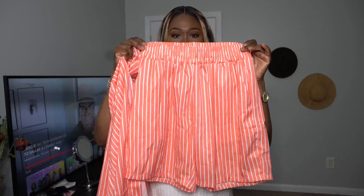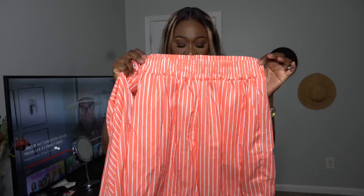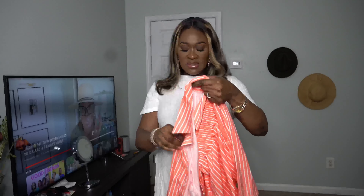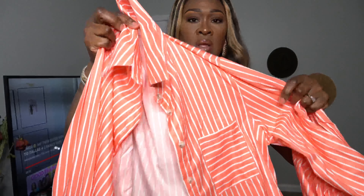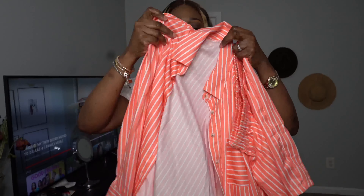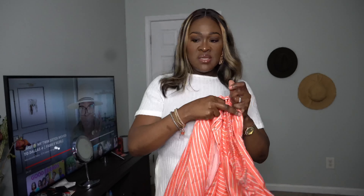The next thing is the stripe print two-piece set for $15. I got it in a size medium. It comes with a long sleeve button-up shirt and shorts. Let's get into this and see how we love it.